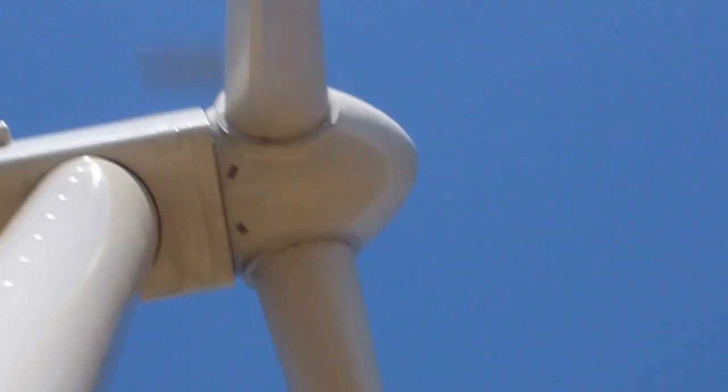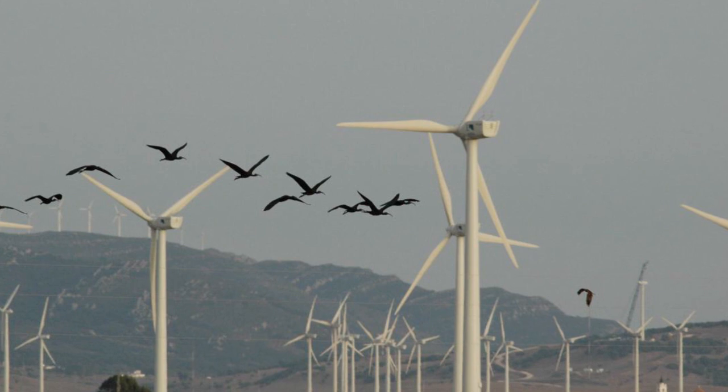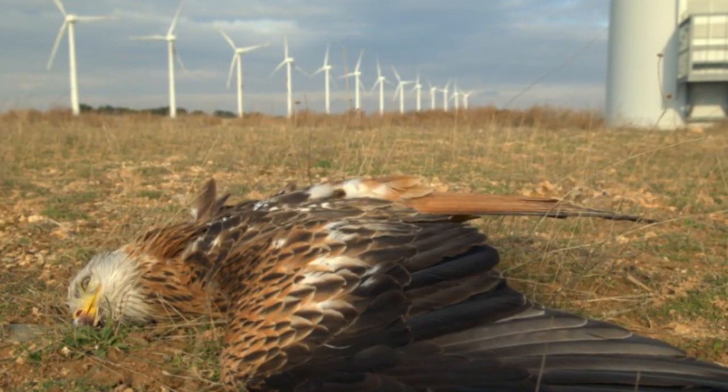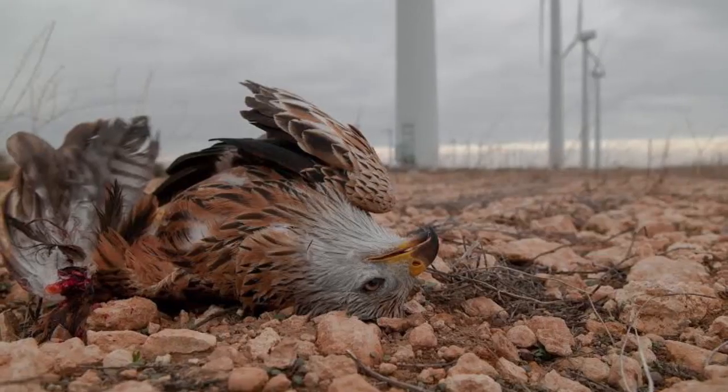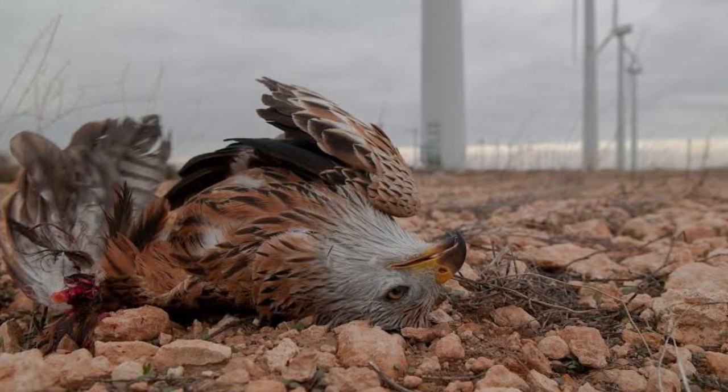The wind turbines are relatively safe for human beings, out of reach of even most aeroplanes — but what about the birds that share the sky with their gigantic blades? A 2013 study found that half a million birds and over 800,000 bats are killed every year by wind turbines in the United States alone.